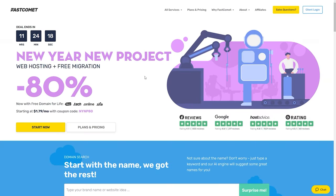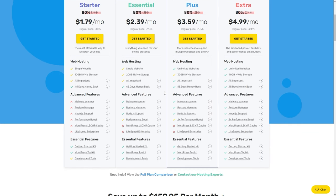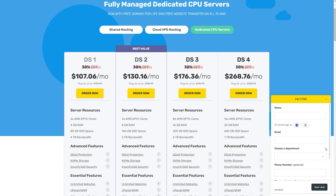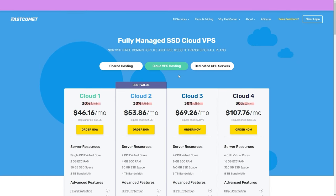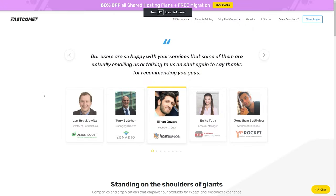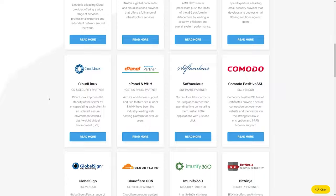Before we continue, I'd like to quickly mention the sponsor of this video, FastComment. FastComment is a hosting company you can use to create your own websites — from blogs to shops to literally any type of project. They offer amazing 24/7 customer and technical support and are cheaper than bigger hosting companies like GoDaddy, SiteGround, and Bluehost. Check them out from the link in my description below.